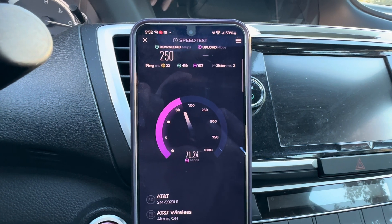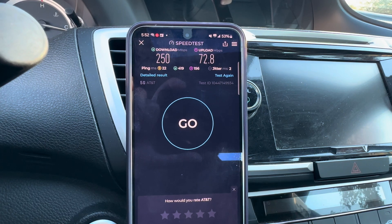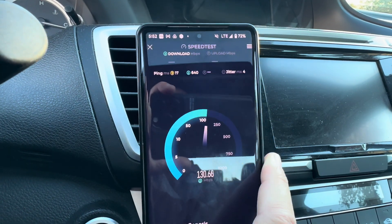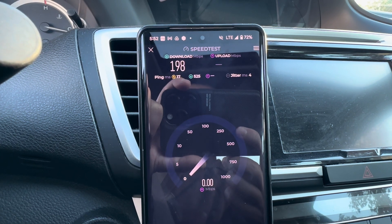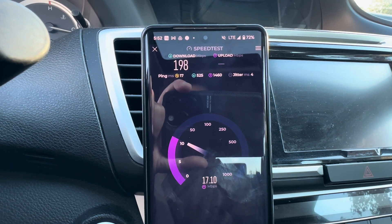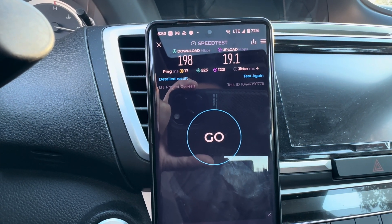I also have my Project Genesis — my dish line — and that one's stuck on AT&T, so we can try that too. Slower test this time: 250 down and 73 up on here. Project Genesis AT&T Wireless LTE — about 198 down, looks like about 18 up. Why is it on LTE? That's weird — this should be 5G Plus.